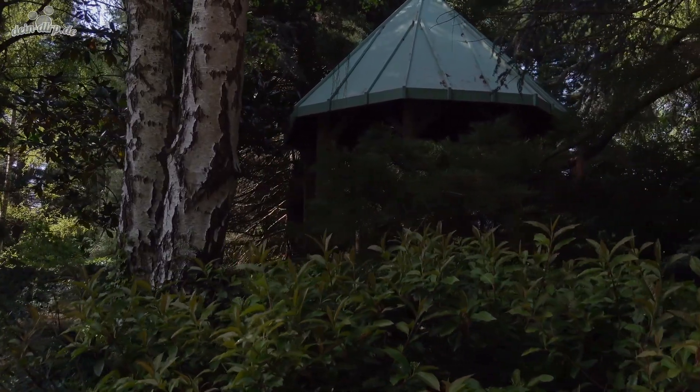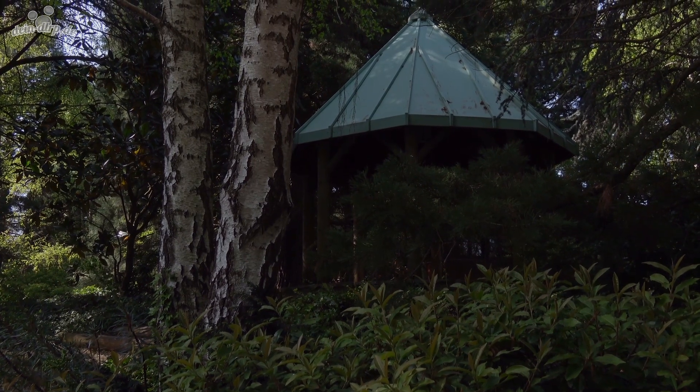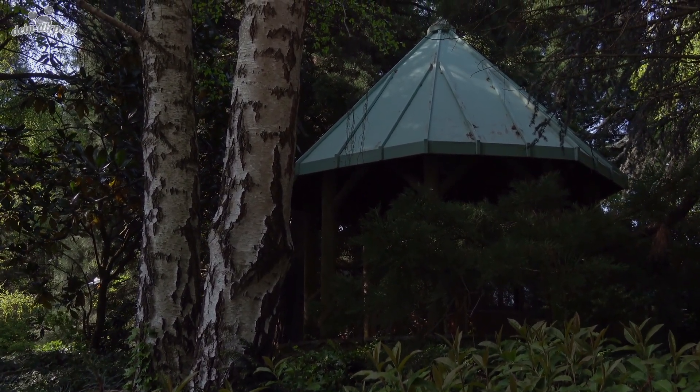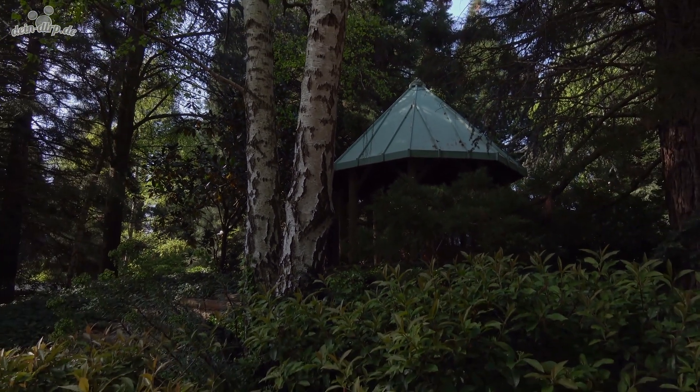In total, there are about 500 Mammut trees, also known as sequoias or Giant Sequoias. There are several pines, cedars and other trees. Disney's Sequoia Lodge is really a hotel in green, even if it's in Paris.